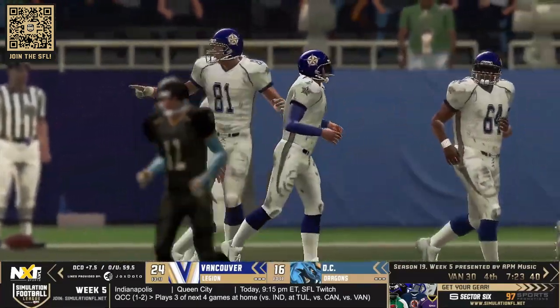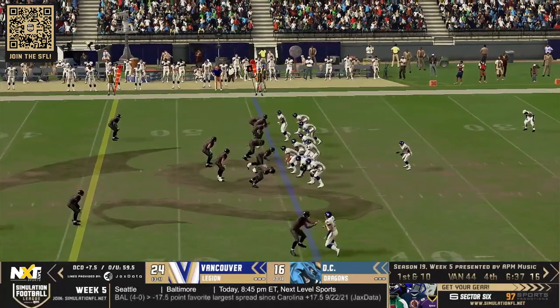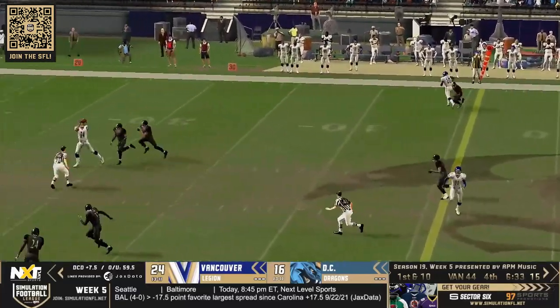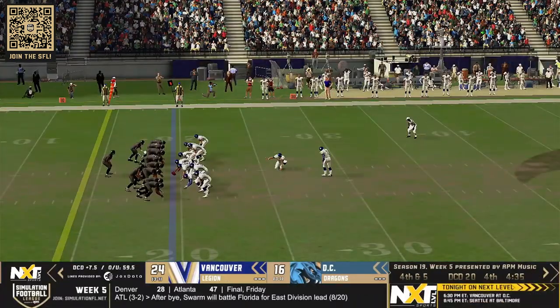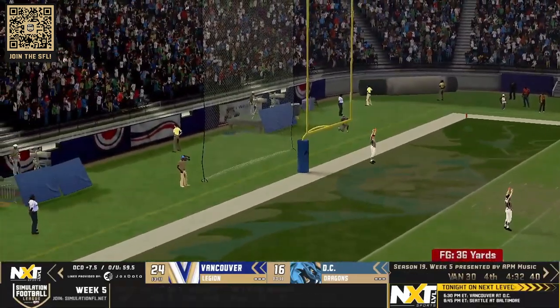Vancouver able to put three more points on the board, 24 now to 16 over the Dragons. It's been the Robert Redford show — he's also got 20 receptions and 145 yards through the air. Brown says forget long possessions, I'm just going to go deep over the middle. They're going to have to abandon the run game because they've got to move the ball down the field quick.